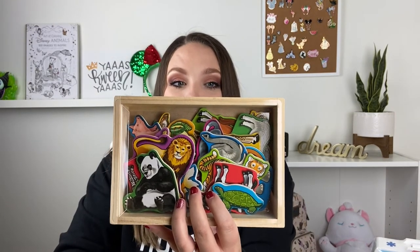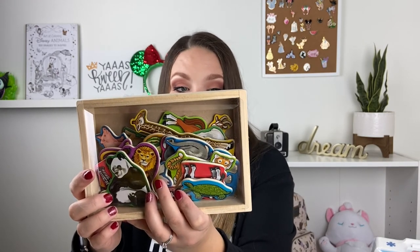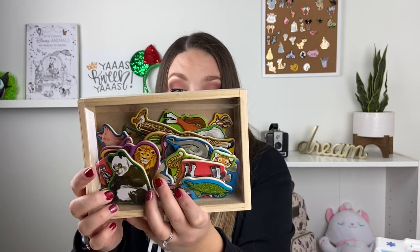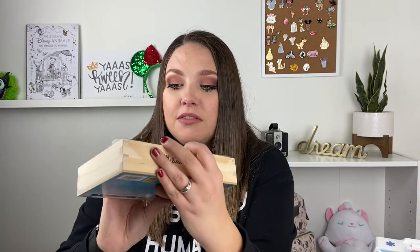The Melissa & Doug animal magnets she got for Christmas have cat, dog, zebra, tiger, giraffe, and panda — all great ones. I want to get a baking sheet out and work on putting different animals down, telling her what each animal is and the sound it makes. It'll be very embarrassing but hopefully she'll enjoy those magnets once we dig into them.